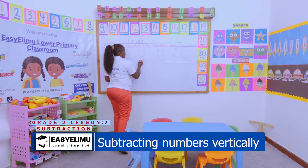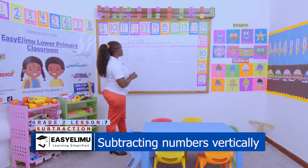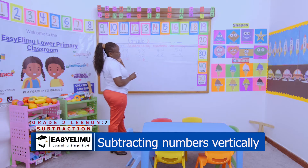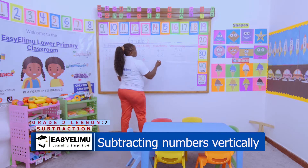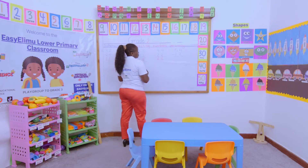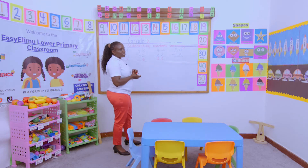What if I'm given 44 take away 22? Four take away two — four, three, two. Then we come again: two. We also have 54 take away 12.